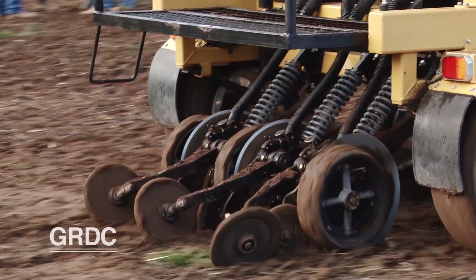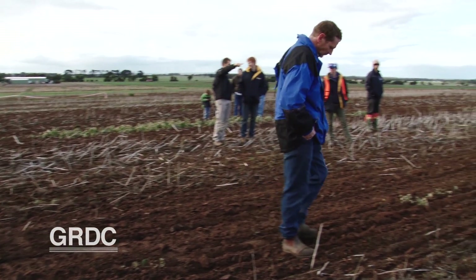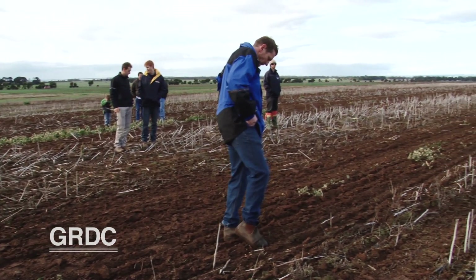There are some rules of thumb with disc seeders: basically they won't handle as wet conditions, so if it gets wet sometimes you have to sit back and wait. They will handle stubble a lot better than your tine seeders, and generally overall they're a bit more accurate with their seed placement.